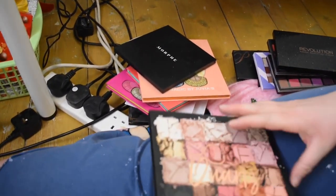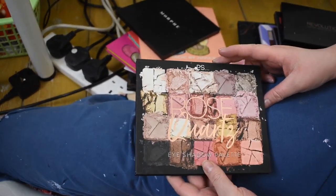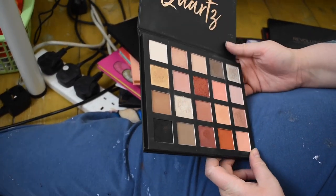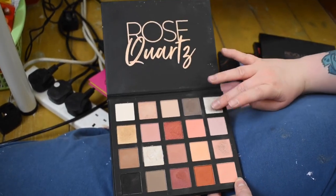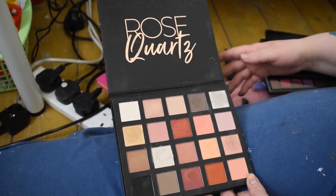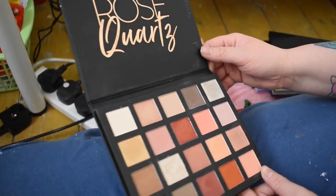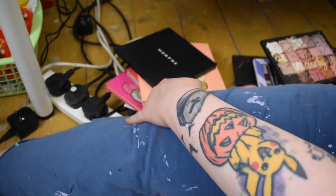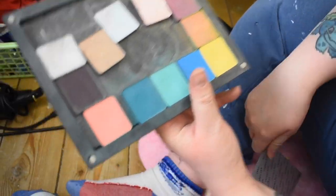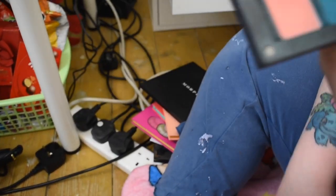This is the Rose Quartz palette by Primark and it's actually beautiful and performs really well — which is impressive, because some Primark palettes are cheaply made especially the shimmers, but some are genuinely really good. That is a nice palette.